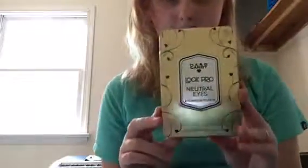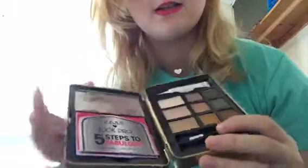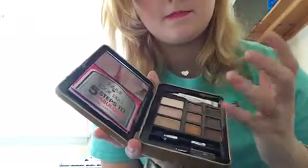Makeup-wise, I have the Hard Candy Look Pro Neutral Eyes eyeshadow palette. I haven't bought an eyeshadow palette for a long time and it's Hard Candy — I really like it. This is what it looks like. It comes with an applicator tip and also a Hard Candy eye shadow primer. These colors are just gorgeous.